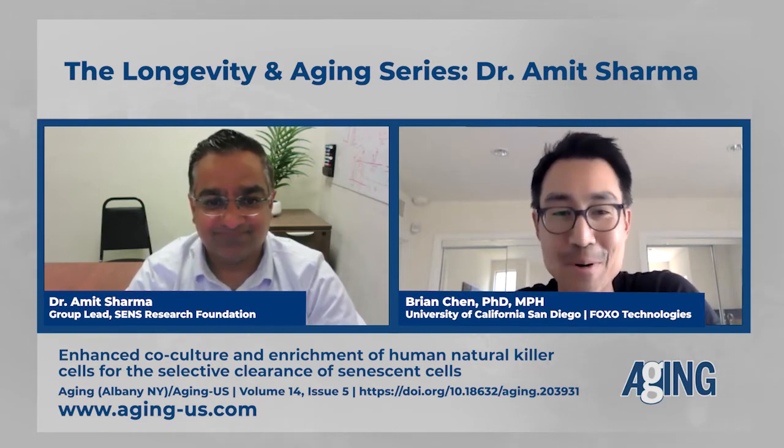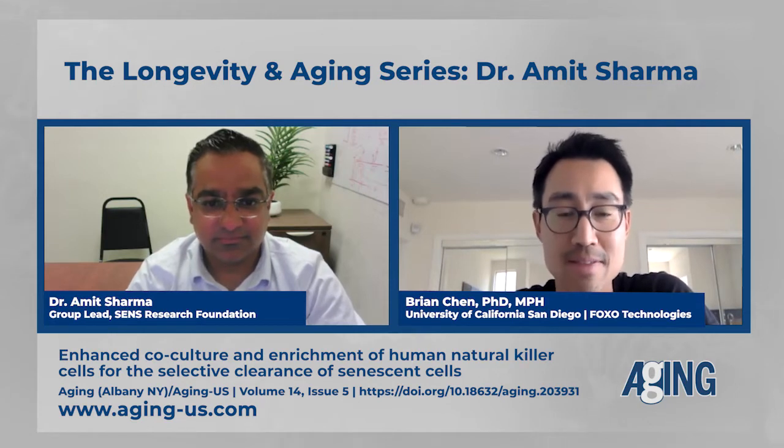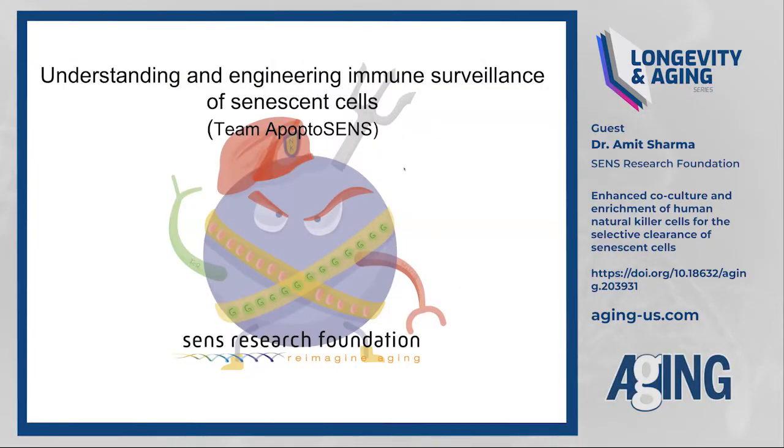With that introduction, why don't I let you walk us through your paper, and then we'll do a Q&A afterwards. Thank you for giving me this opportunity to talk about my research and the work my lab is doing, specifically the project we published recently in the journal Aging. My lab is focusing on understanding and engineering the innate immune system in regulating senescent cells as a therapeutic intervention.